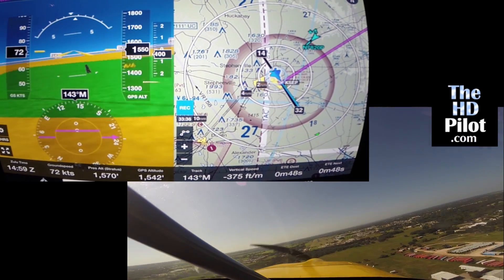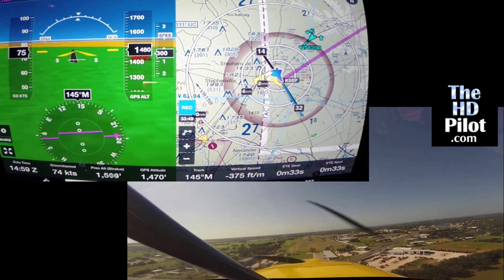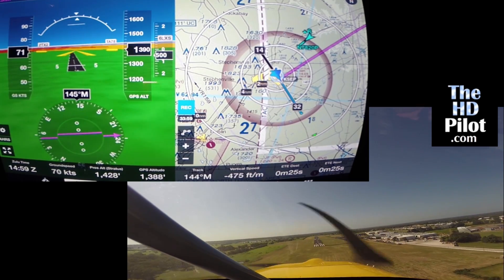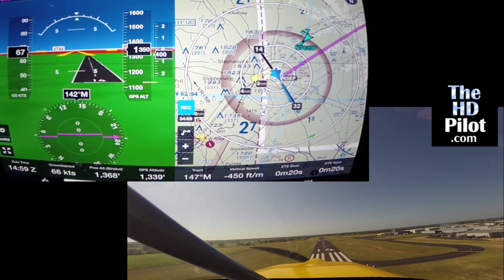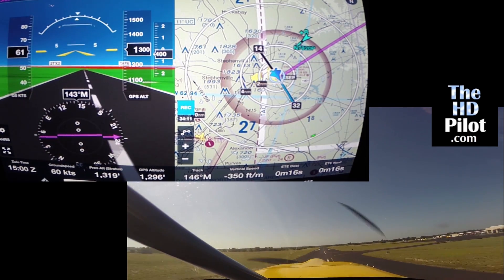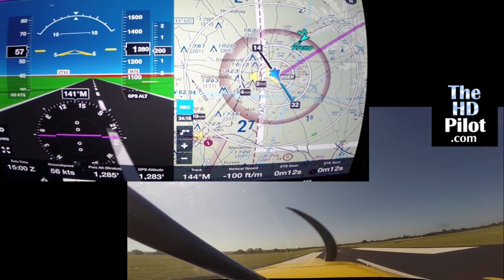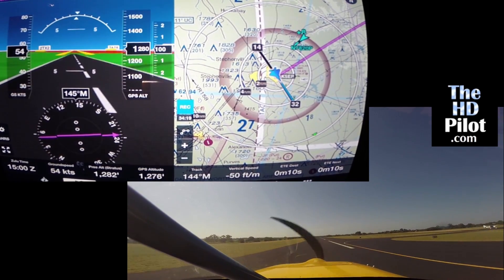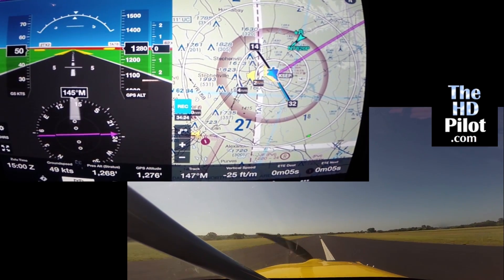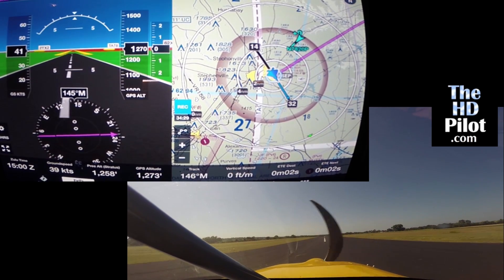Now we have the runway coming into sight both on visual and on synthetic vision. If you're like me, you're wondering what are we doing over here on the left-hand side of the runway — the centerline is over here, buddy. Well, the pilot claims he was doing that deliberately just to show the accuracy of the synthetic vision display compared to the actual runway. Yeah, right.